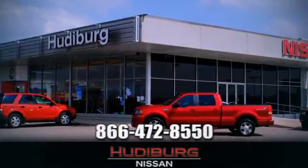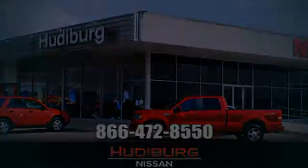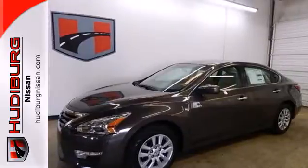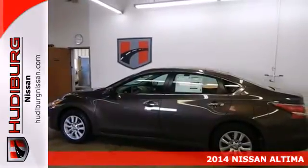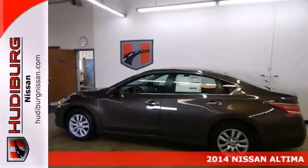At Hudiburg Nissan, we'll give you more. It's a 2014 Nissan Altima. It's received top safety ratings and enjoys class-leading fuel economy.